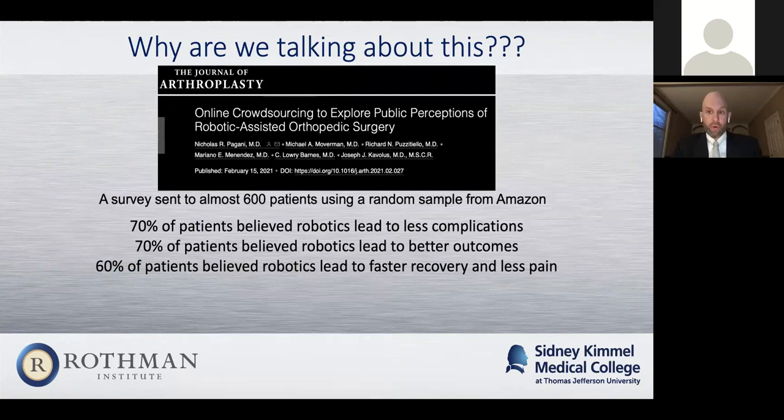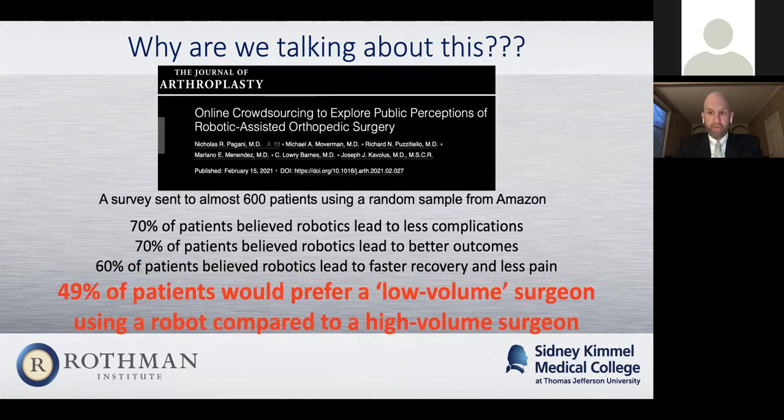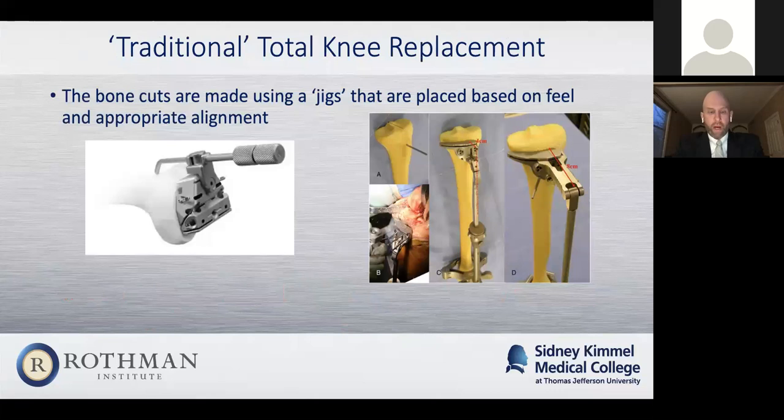An article that just came out sent a survey to 600 patients at random, and well over half thought that robotics led to less complications, better outcomes, faster recovery, and less pain in hip and knee replacement surgery. Even more striking was that about half those patients thought they would prefer going to a low-volume surgeon — someone who doesn't do hip and knee replacements often — if they were using a robot, compared to someone who does them repeatedly. Almost all the data we have shows that experience and specialty matters, meaning doing the same thing with the same team over and over again leads to better outcomes. That's why we subspecialize so much in medicine.